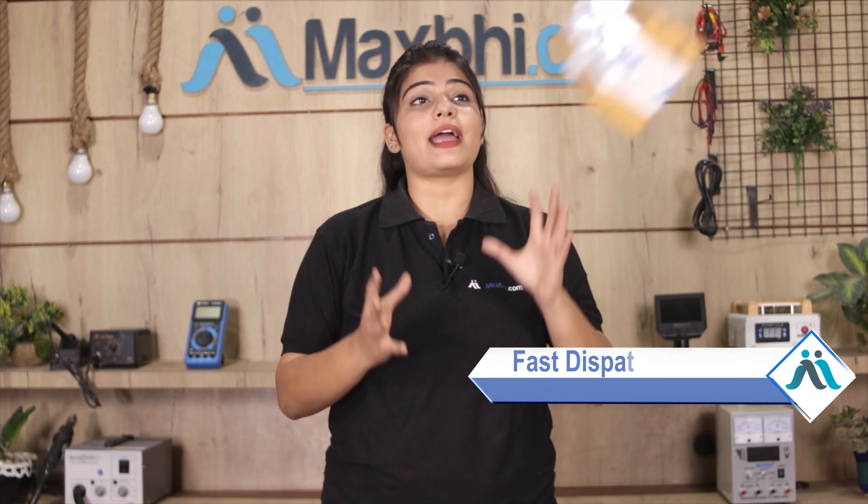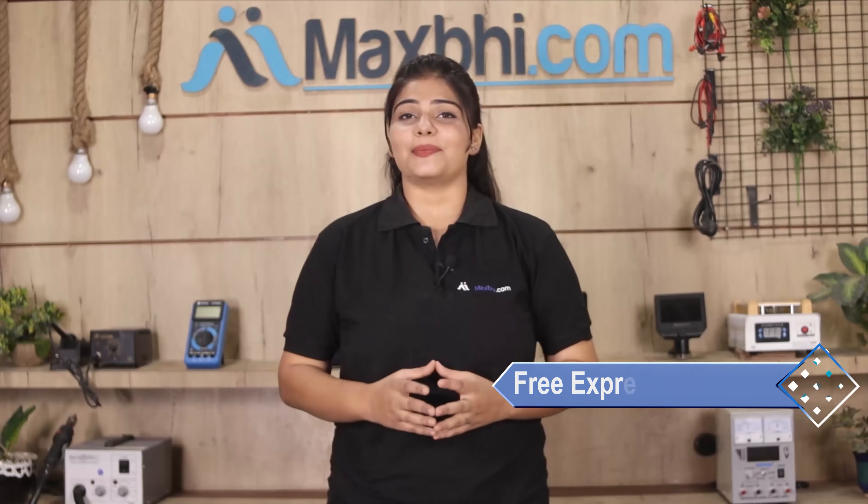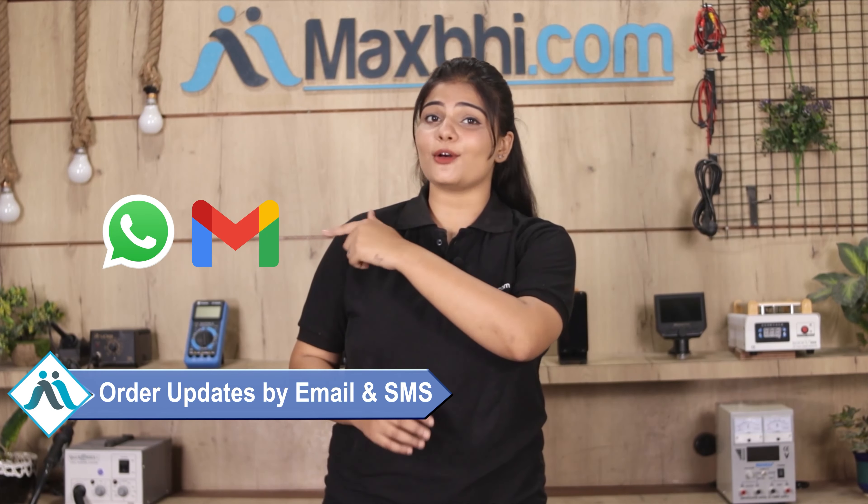Once your payment is done and your order is processed, it will be safely packed and dispatched within one or two days. And yes guys, shipping is free, so you just have to pay for the product and nothing else. You will receive all your order updates and tracking details regularly to your email or phone, so you can know your order status.